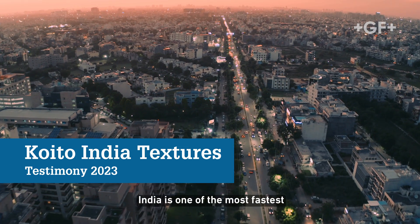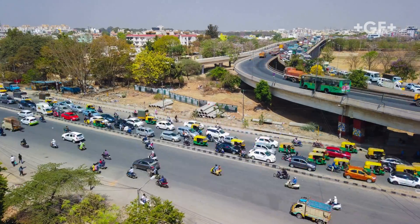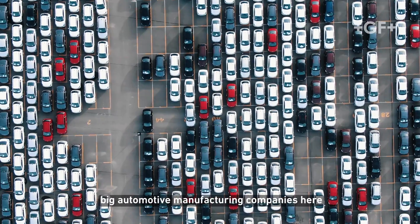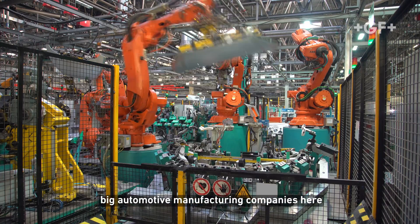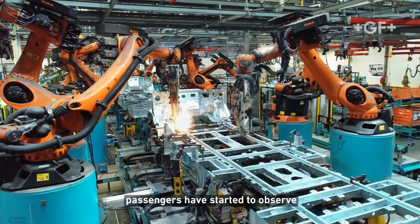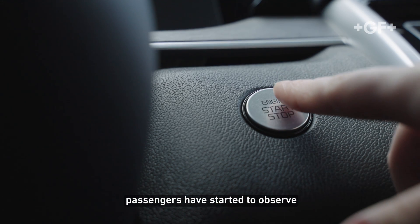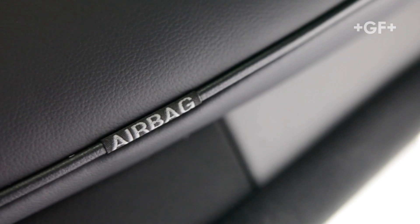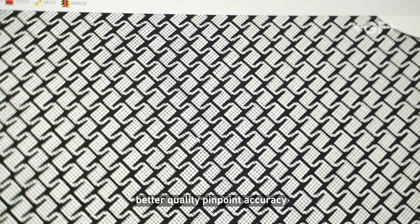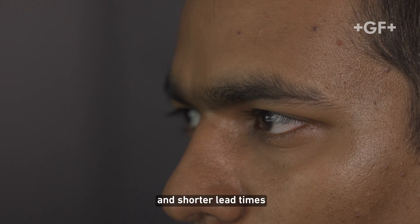India is one of the fastest developing nations and we have seen almost every big automotive manufacturing company here. Passengers have started to observe those small details and customers have started to ask for better quality, pinpoint accuracy and shorter lead times.